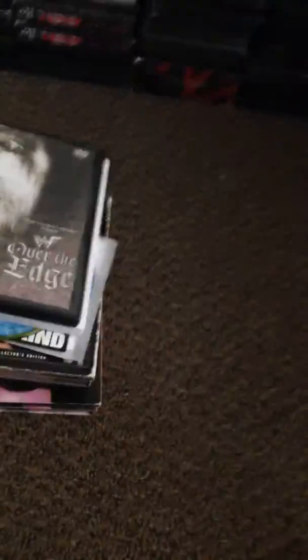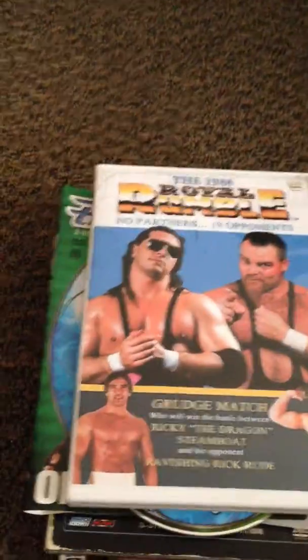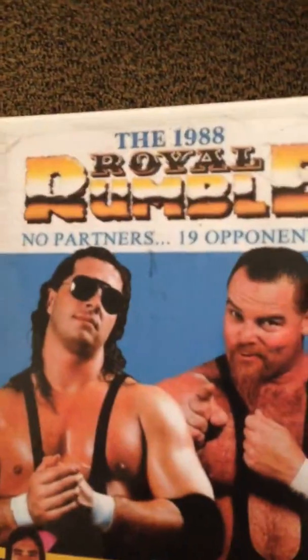Next we got a bundle pack — in this lot it has Over the Edge for $19.99 and Royal Rumble 88. Both are dub copies from VHS, which I checked out and they played really well on my laptop.